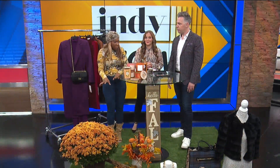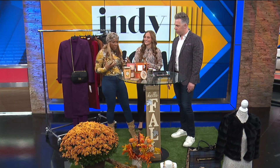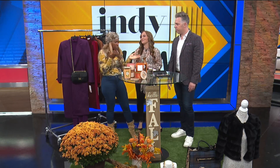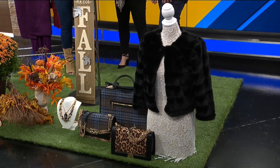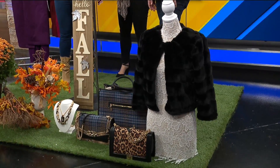Everything — accessories for your home, accessories for your wardrobe. Now with it being fall season, a lot of the faux furs are coming back out. You can put that on top, wear it with jeans, wear it with anything. And I love the plaid bags, I love printed bags — anything print, I love.